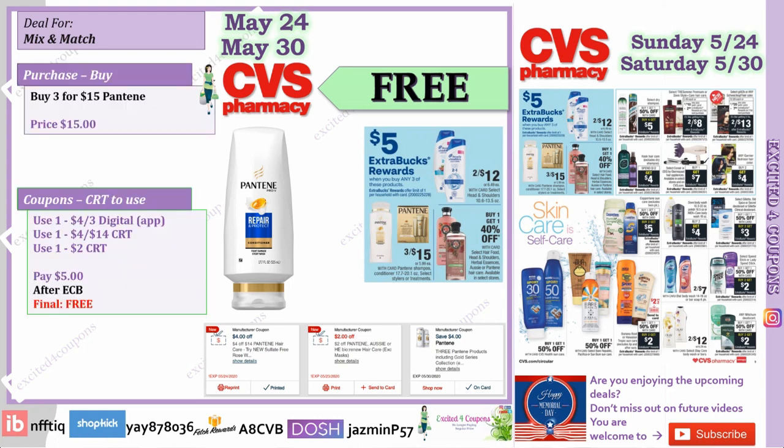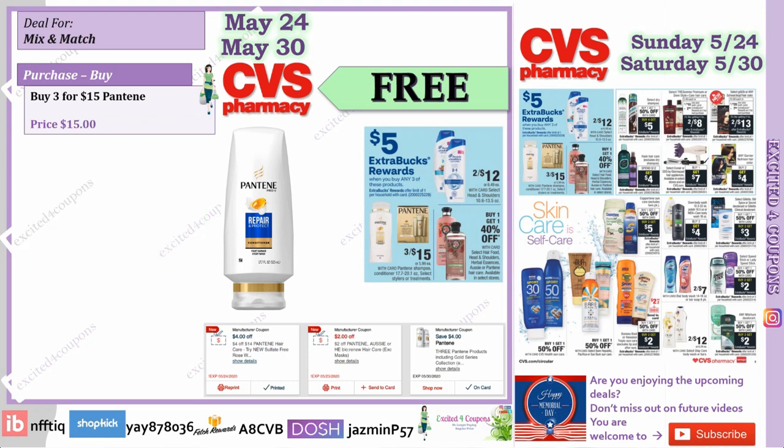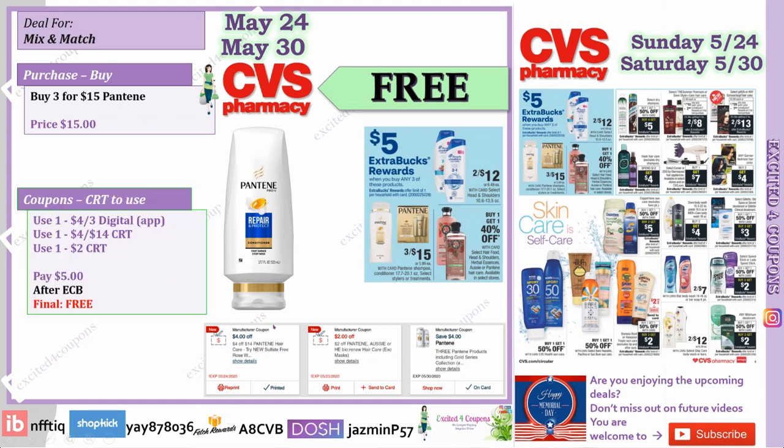This next deal I am so surprised will be free, and hopefully it goes smoothly. The ad shows Pantene at 3 for $15, but look at the sizes — 17.7 oz up to 20.1 oz, so these are the bigger sizes. Buy three and get $5 ECB. If you have the digital coupon of $4 and a CRT of $4, plus the CRT showing $2 off — pay $5 and get back $5, making this item free. Without those CRTs it's $2 each.